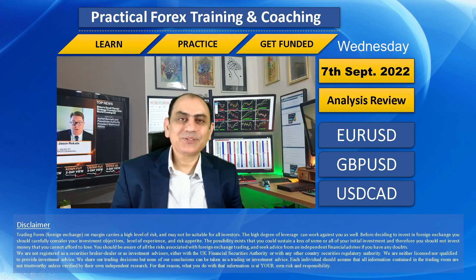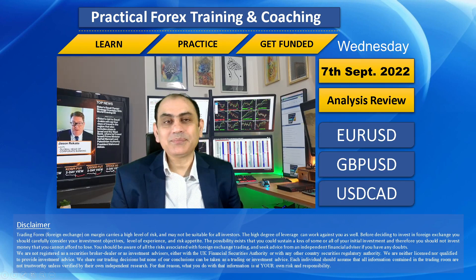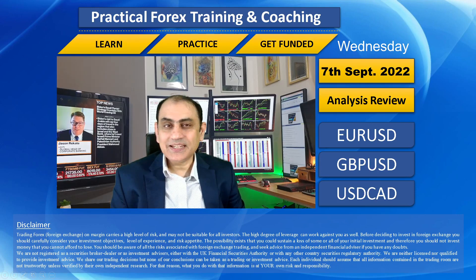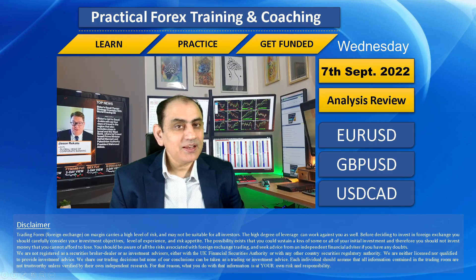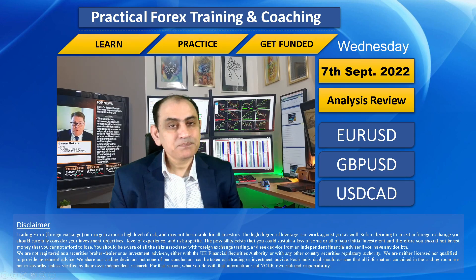Hello traders, today is the 7th of September, Wednesday 2022. I hope you had an amazing profitable day — what a blessing! Today we had amazing volatility across all three sessions: Asian session, London morning, and the New York session. Most of my traders banked 100 plus pips. Let me share with you how I help my traders squeeze amazing profit through live intraday analysis.